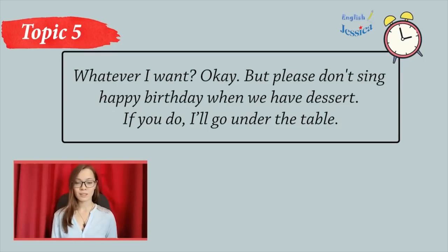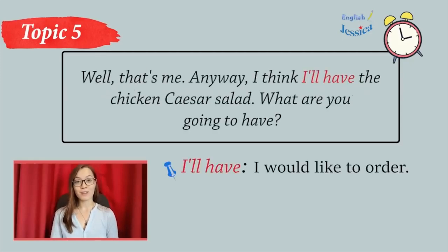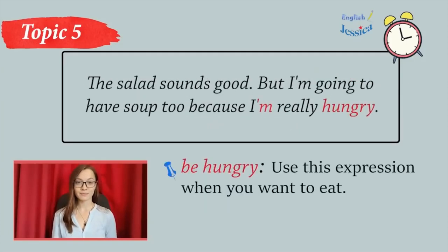Whatever I want? Okay, but please don't sing happy birthday when we have dessert. If you do, I'll get under the table. You'll never change, always so shy. Well, that's me. Anyway, I think I'll have the chicken Caesar salad. What are you going to have? The salad sounds good, but I'm going to have soup too, because I'm really hungry.